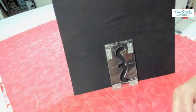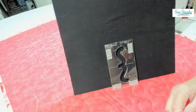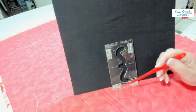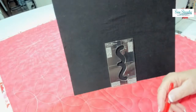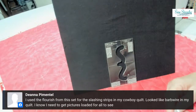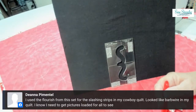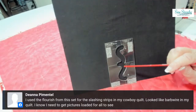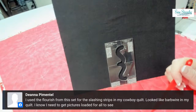The thing I really like with these templates is they make some pretty complex-looking designs, but they're very easy to use — just follow some simple instructions and you can achieve really great work. We just got a really cool comment from Deanna, who said she used the Flourish for the slashing strips on her cowboy quilts. It looks like barbed wire! That's what Wednesday Wonders is all about — we want to hear about how you've incorporated these designs in unique ways.